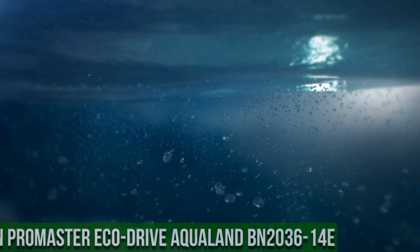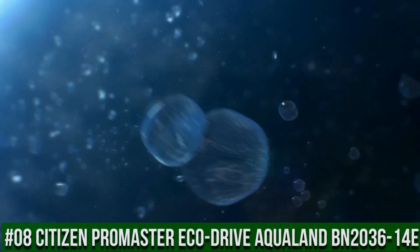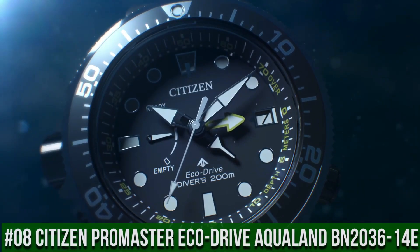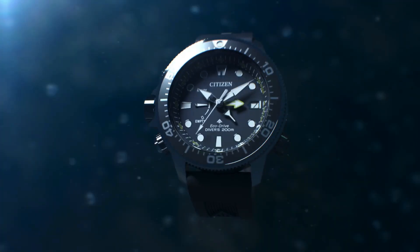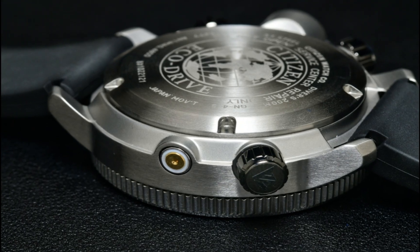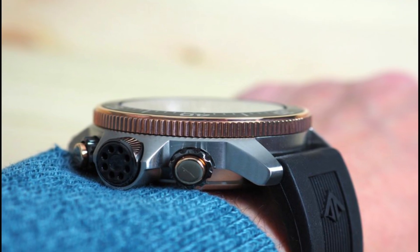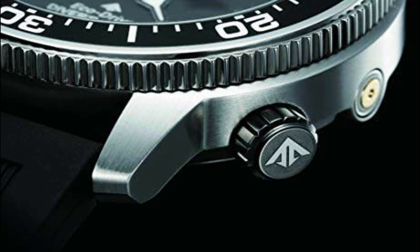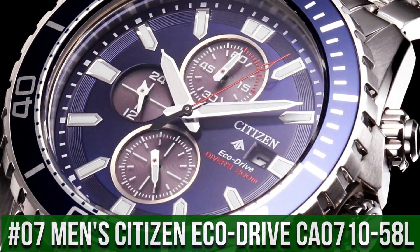Number 8: Citizen Pro Master Eco-Drive Aqualand BN2036-14E. Case diameter: 46.1 millimeters. Case thickness: 16.4 millimeters. Band width: 22 millimeters. Special features: second hand. Movement: Japanese quartz.